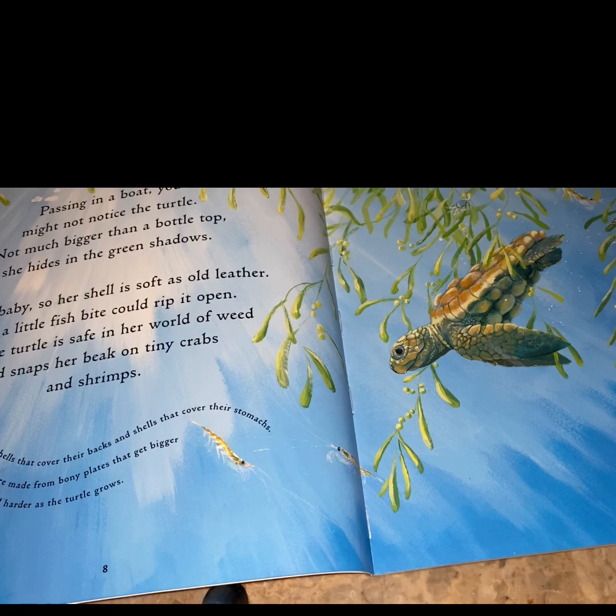Turtles have shells that cover their back and shells that cover their stomachs. Their shells are made from bony plates that get bigger and harder as the turtle grows.